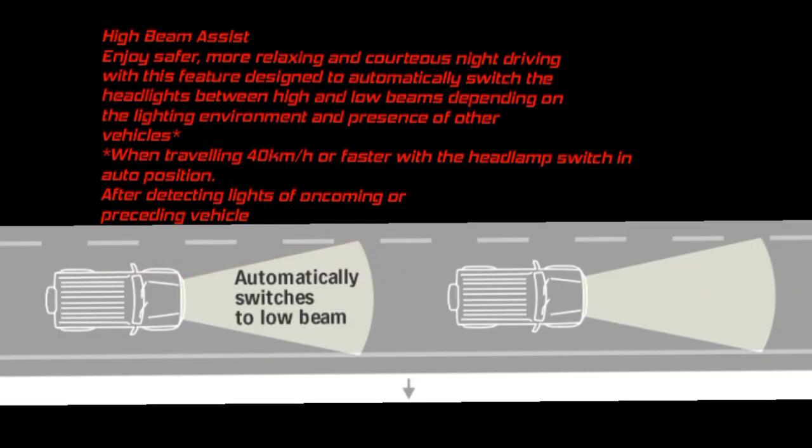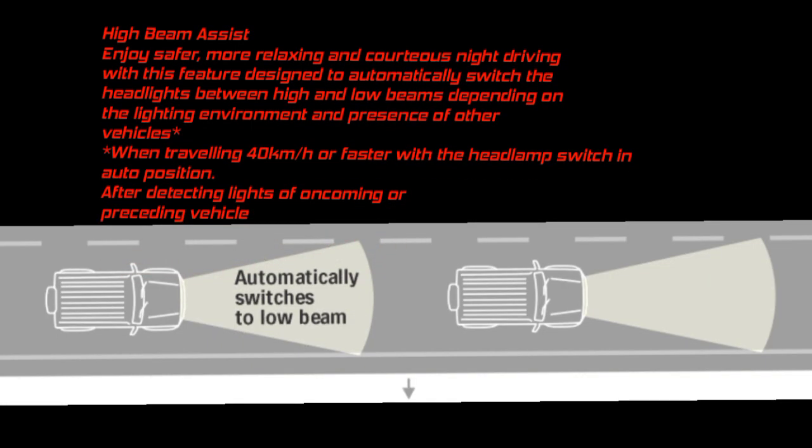High Beam Assist: Enjoy safer, more relaxing, and courteous night driving with this feature, designed to automatically switch the headlights between high and low beams depending on the lighting environment and presence of other vehicles.